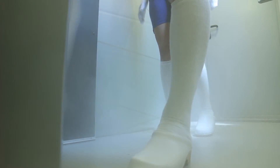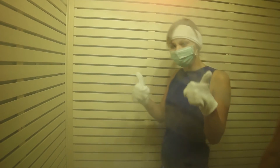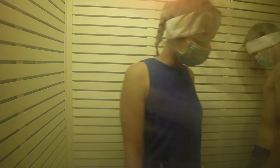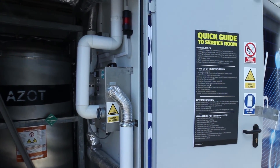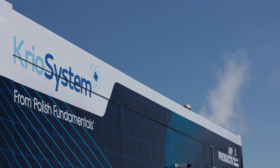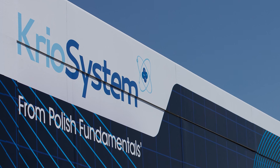Whole body cryotherapy treatment is very short — it lasts for just two to three minutes and is easily tolerated by users. It should be followed by about 30 minutes of simple exercise to increase and consolidate the beneficial effects of the treatment.